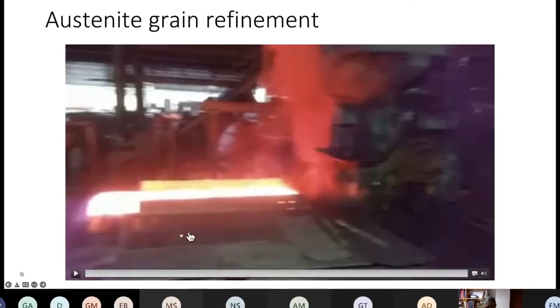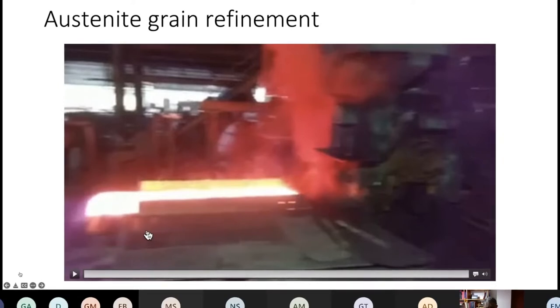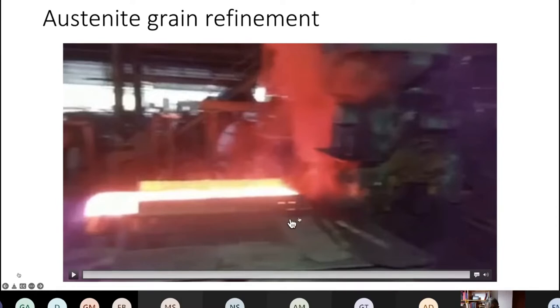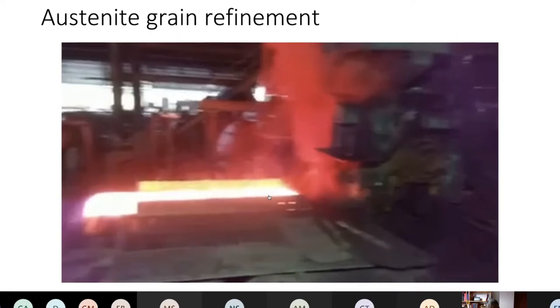Austenite in steels like this only exists at high temperatures — above 900 degrees centigrade. So all the processing to achieve a fine austenite grain size is done while the steel is being hot rolled.